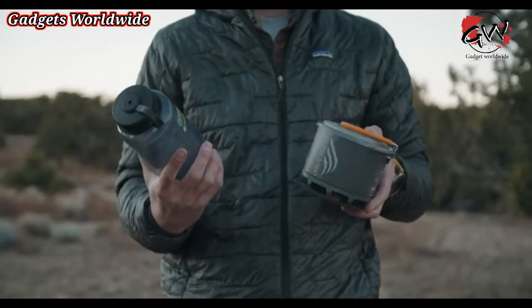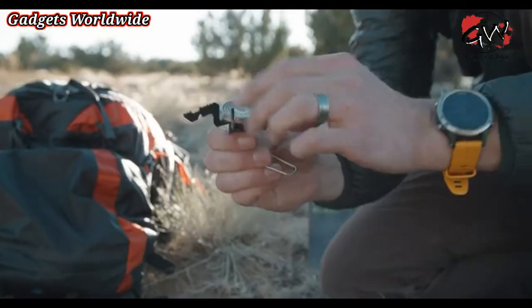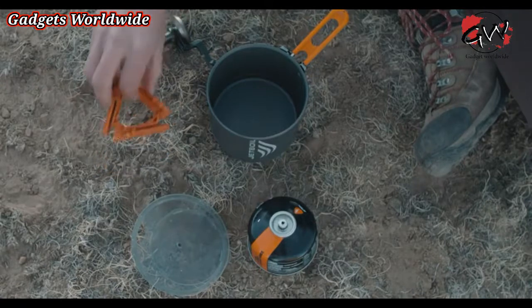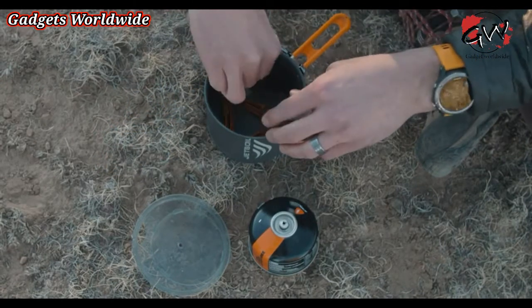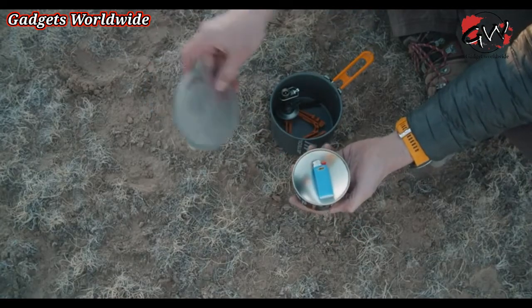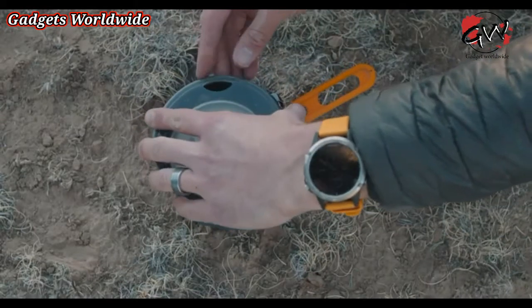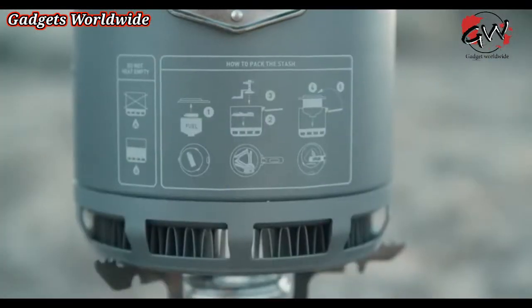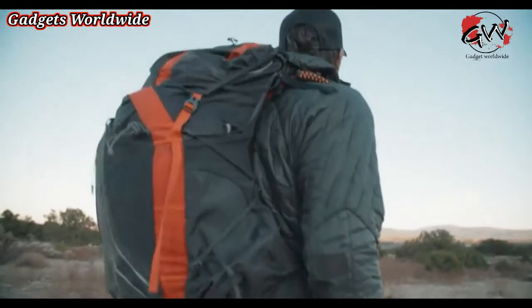What makes the Stash so great is also how compact the whole system is. When you're done using it, fold the arms back in and flip over the bail. Store the fuel can stabilizer in the bottom of the cook pot. Flip the stove over and place it towards the corner of the stabilizer. Then snap your 100g fuel canister into the lid. After that, put the lid on the stove and pinch the base of the handle to fold it over, and you're good to go.